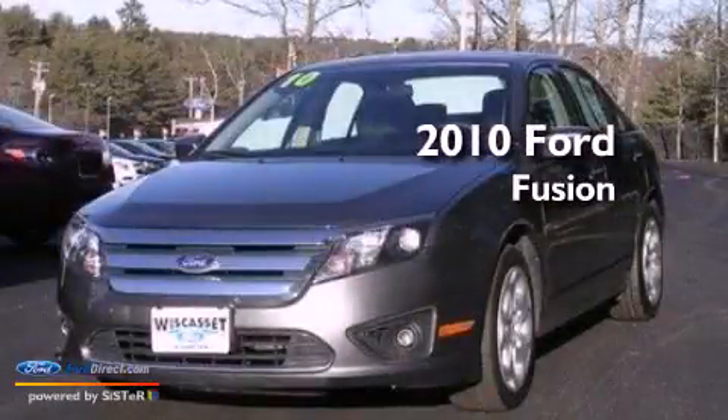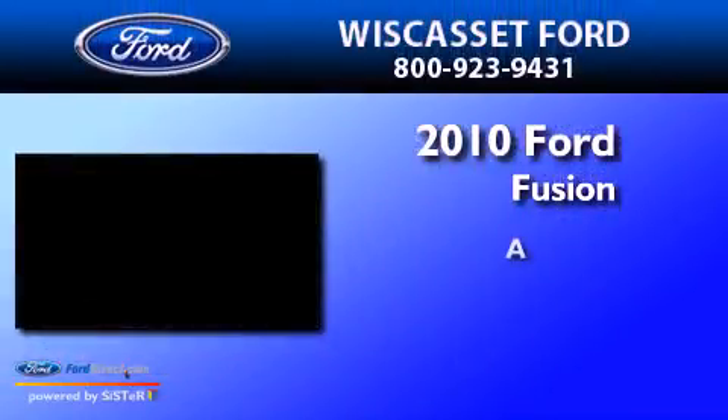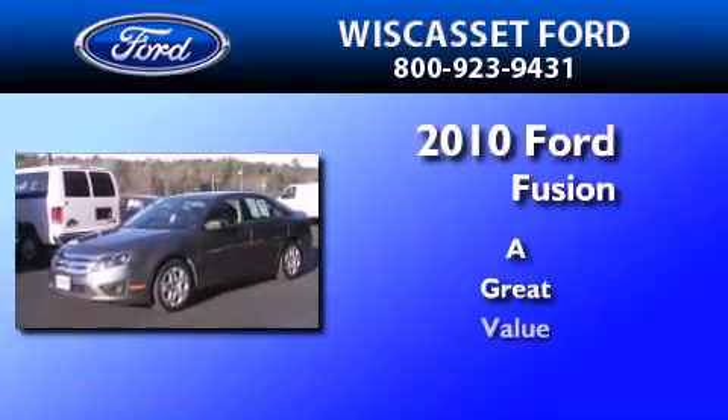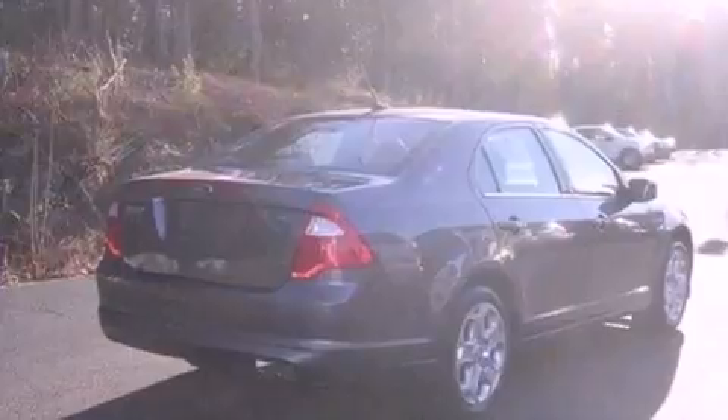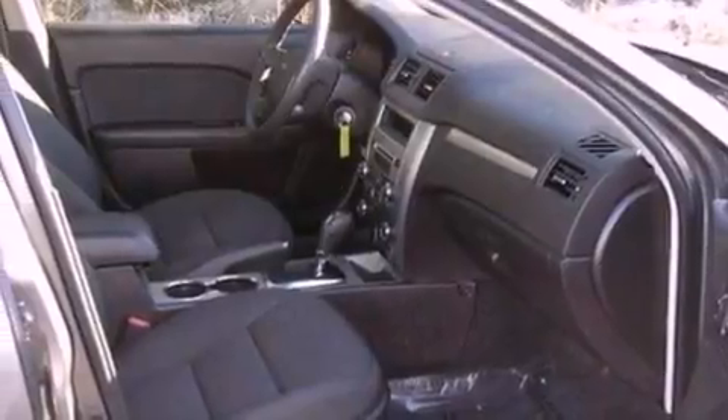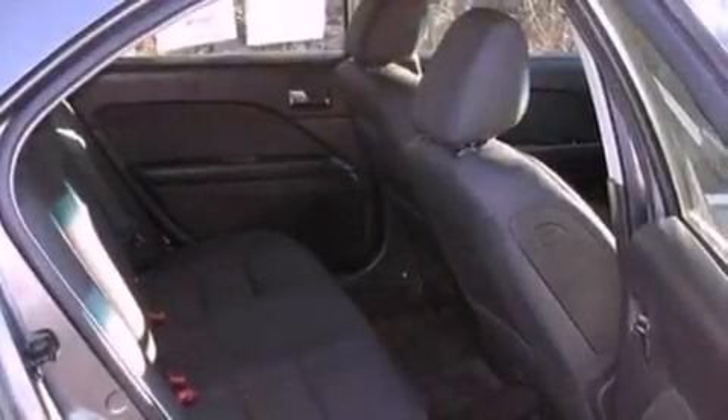This is a 2010 Ford Fusion. Its top features include a double wishbone independent front suspension, a low tire pressure indicator, traction control and stability control systems, and satellite radio.